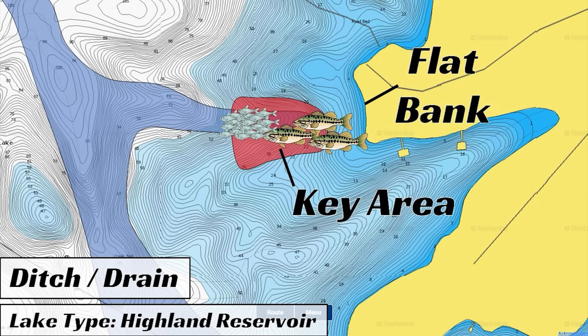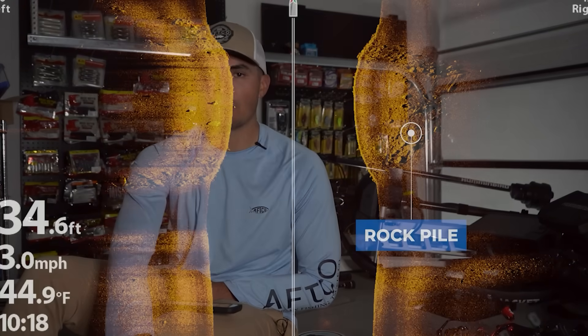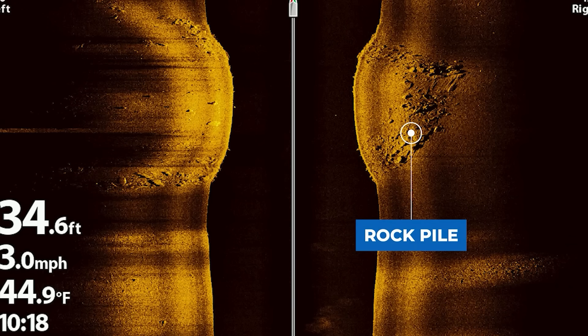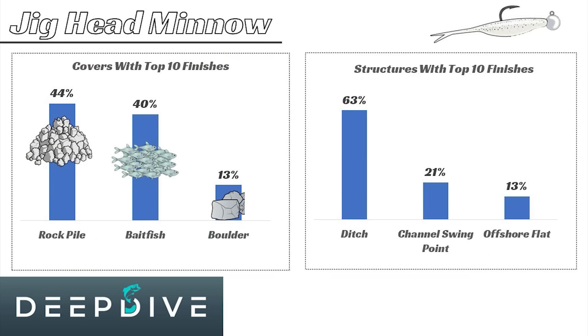Rock piles also work really well, and if you have a lot of smallmouth in your fishery in the wintertime, you can catch fish by moping — basically fishing a jig head minnow by dropping it down to the top of rock piles and just holding that bait there. That's how Jeff Gustafson won the Bassmaster Classic on the TVA impoundments in the Fort Loudon-Tellico area. He was basically just dropping a jig head minnow and holding it right there on top of those rock piles — on rounded points, channel swing points, and offshore flats — catching a lot of really good fish.